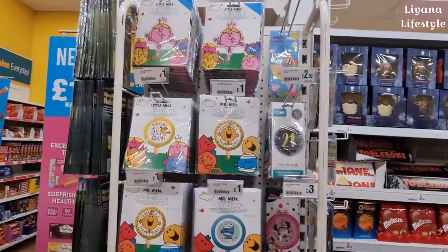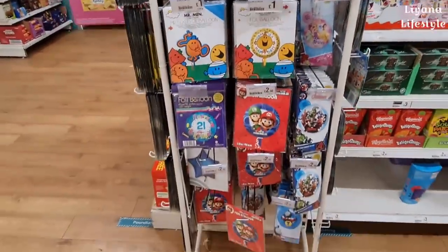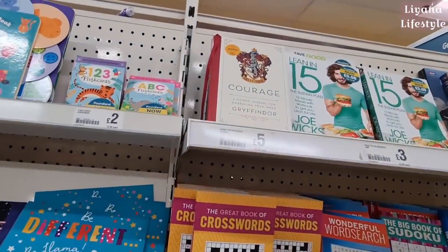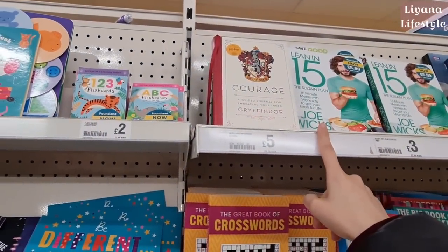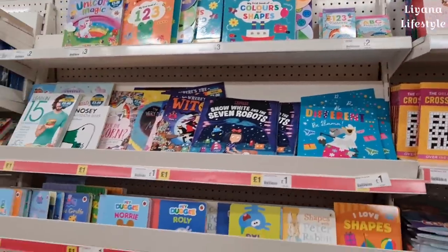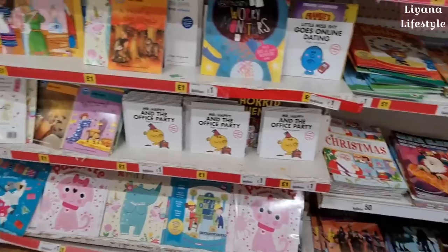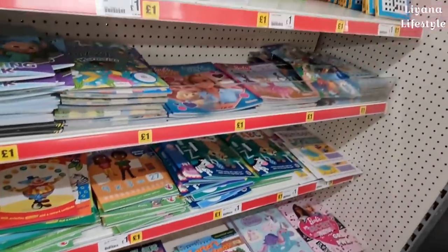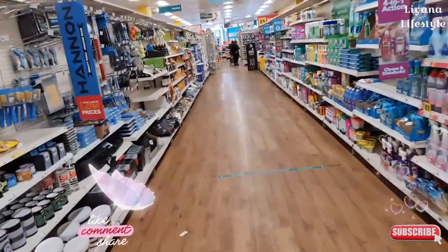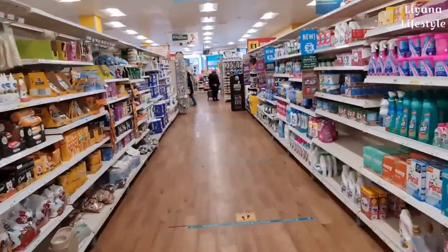They have some new balloons in for a pound — I think you can actually get them inflated here. Mario ones for £2.50. They have Harry Potter books — a guided journal for embracing your inner Gryffindor. I really love their books in Poundland, they're really good prices — all sorts for adults and children. That's everything that's new in Poundland! I hope you've enjoyed the tour — don't forget to subscribe for more and leave me a like. Thank you so much, see you in the next one, bye!